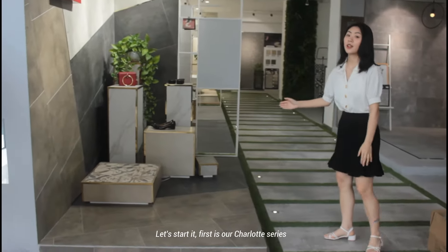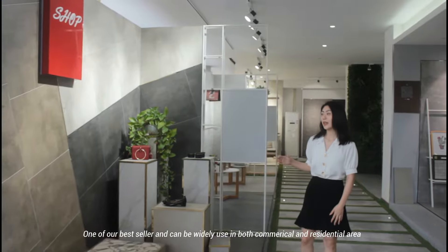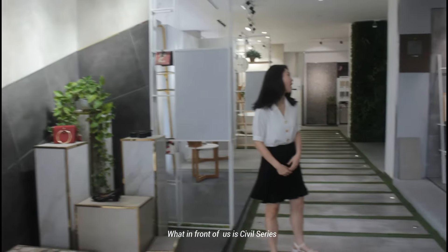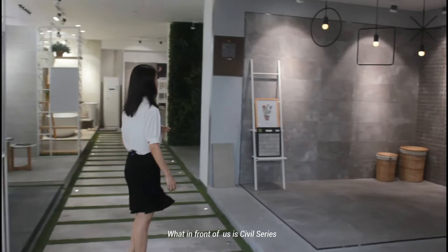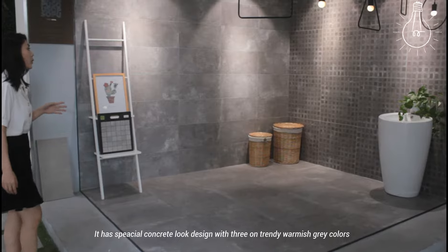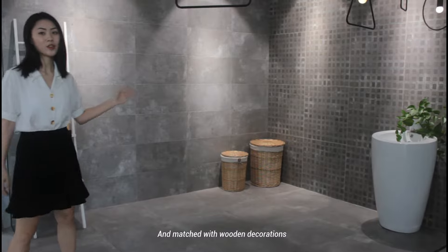First is our Charlotte series, one of our best sellers and can be widely used both in commercial and residential areas. Next in Wildbus is a Civil series. It has a special concrete look design with three trendy warm gray colors and matches with wooden decorations.